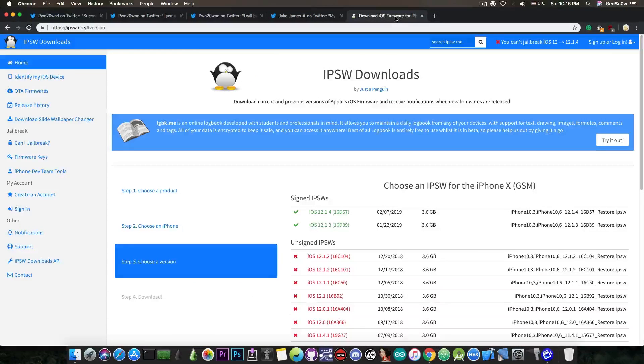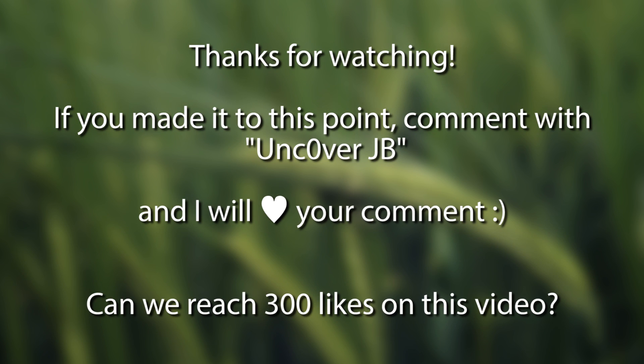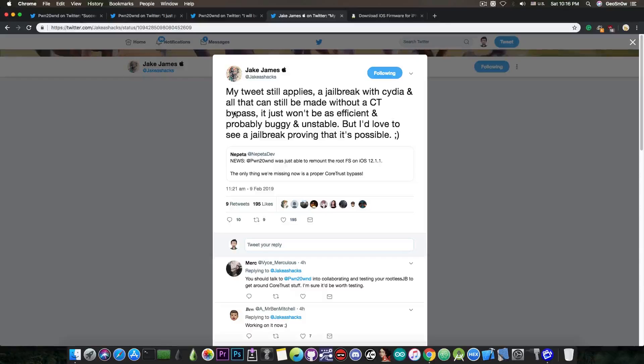Anyways, a jailbreak for iOS 12.x will be available probably soon, with Cydia, Substrate, and all that. This is actually the reason I did not make a video on Jake James's rootless jailbreak on how to install tweaks. Now if you still want that kind of video I can make one, no problem, but I would still recommend you to wait for the proper jailbreak. Now that the remount is out it won't take so long for unc0ver to be updated, and it's better than having to move files yourself.